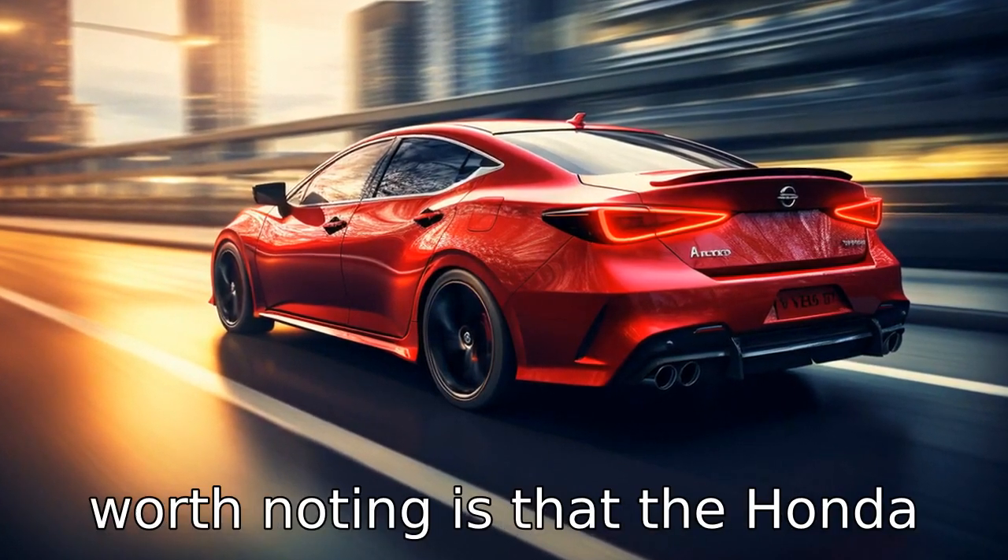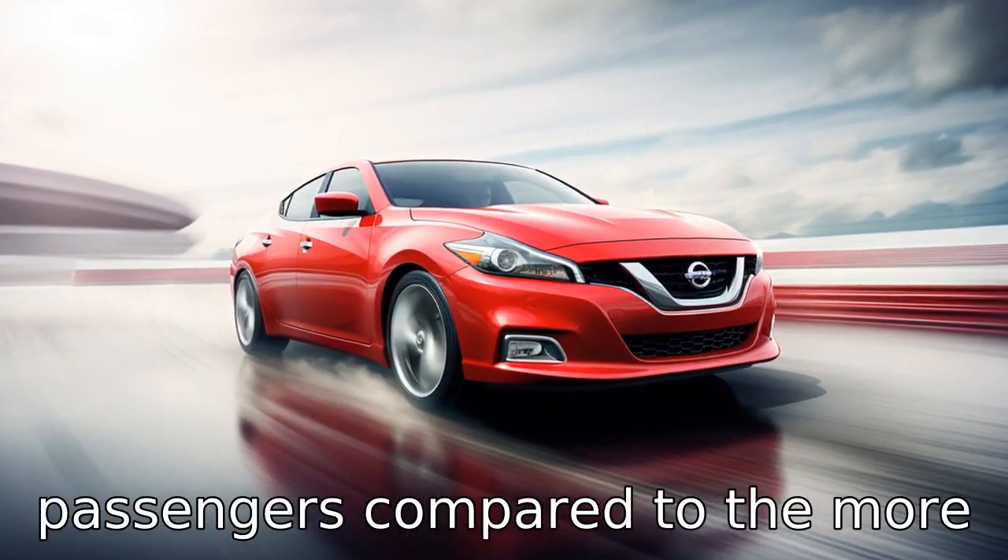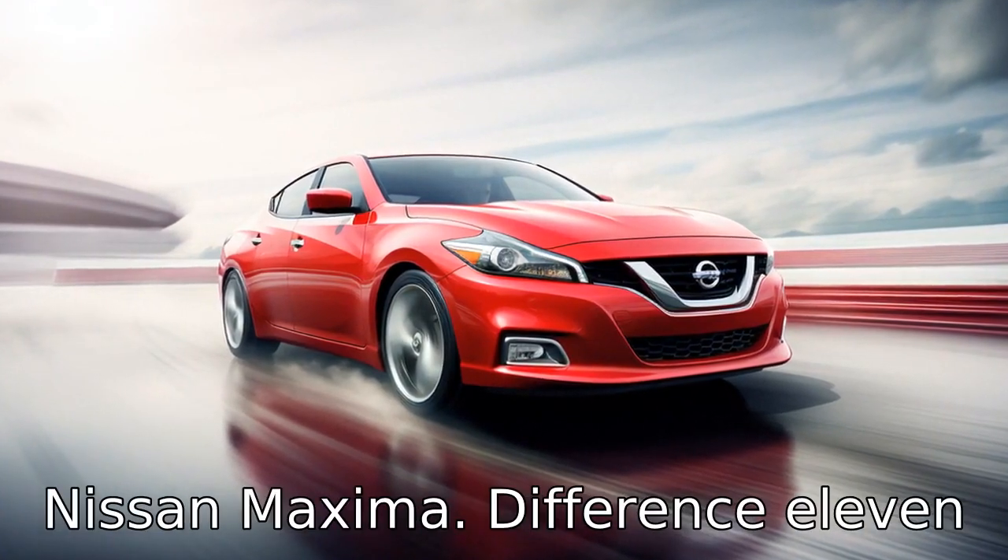Difference ten. Another aspect worth noting is that the Honda Accord offers a more spacious interior, particularly for rear passengers, compared to the more compact passenger area in the Nissan Maxima.